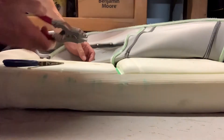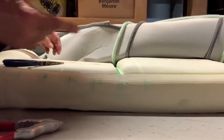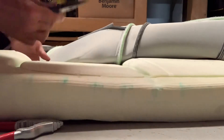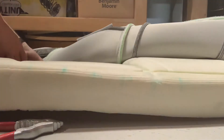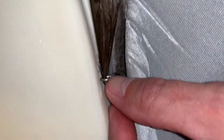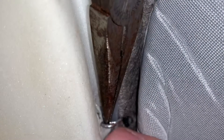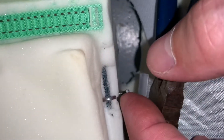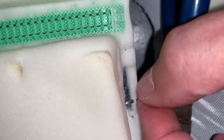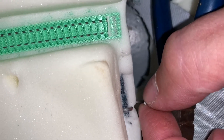I tried the hog ring tool but it's too big. I have a C-type one but I don't know where it is, so I'm just using needle nose pliers and prying them apart. Turn the hog ring so the two open ends are facing up, then force the needle nose pliers in to open it up. You want to open it just enough so you can get it back in and clamp it - don't open it too much.